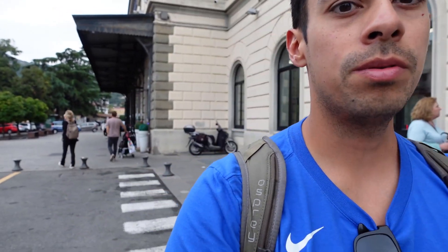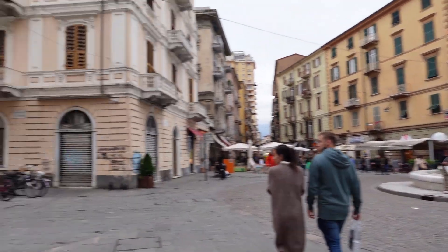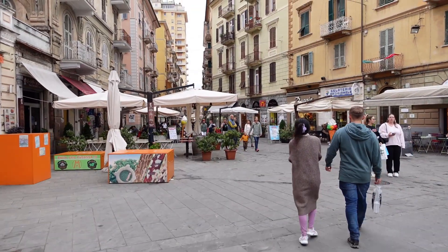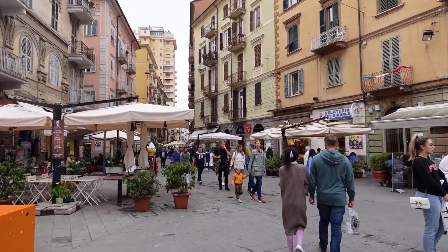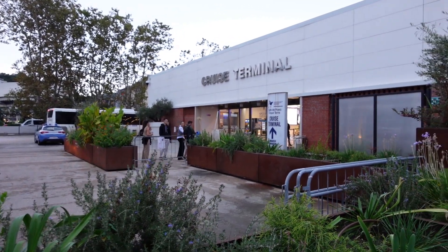La Spezia Centrale is where you want to come after you visit Cinque Terre. If you're on a cruise like I am on Symphony of the Seas, Royal Caribbean, you definitely want to stop here at La Spezia Centrale station. Then we're going to find our way back to the cruise terminal to take the free shuttle bus included with the cruise. One of the main squares of La Spezia — not a bad looking city. I wish we could have checked it out more, but we went to Cinque Terre instead. It's a 25-minute walk from La Spezia Centrale to the cruise terminal — keep that in mind.